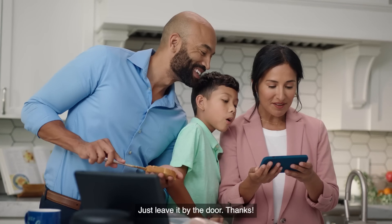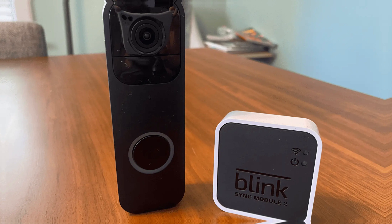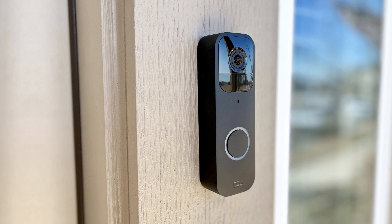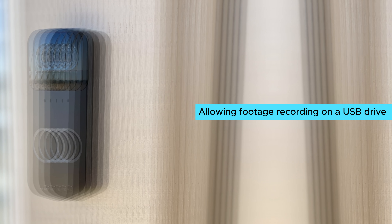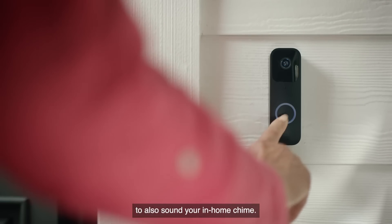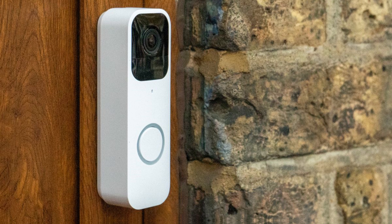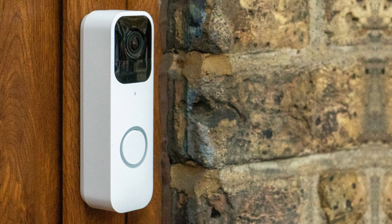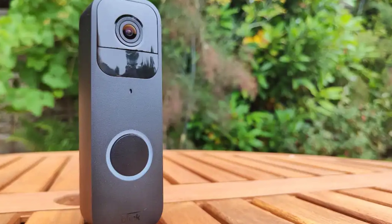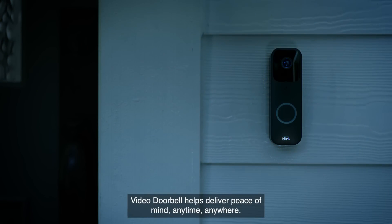Customize notification settings so you're informed even when someone just walks by. The Blink delivers a respectable field of view with a fisheye lens — it's not the sharpest at night, but visibility remains satisfactory. Adding a Sync Module 2 expands your setup, allowing footage recording on a USB drive. Video quality in dim lighting could be enhanced, but this minor shortcoming doesn't detract from its overall utility. What truly sets the Blink Video Doorbell apart is its stellar value and ease of use.